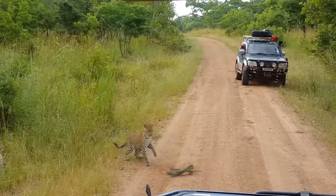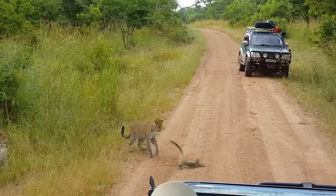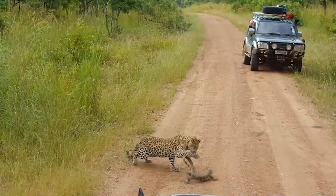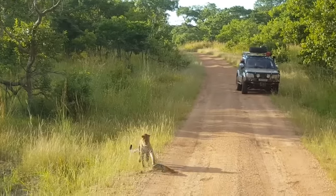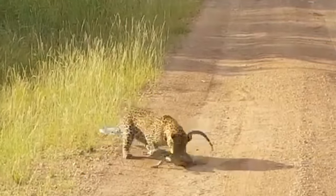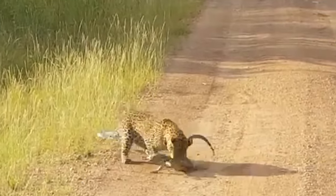A leopard may be too big for this small monitor lizard, but the lizard had enough courage to compensate for that. Sadly, the leopard was just too strong for it and ended up eating it.